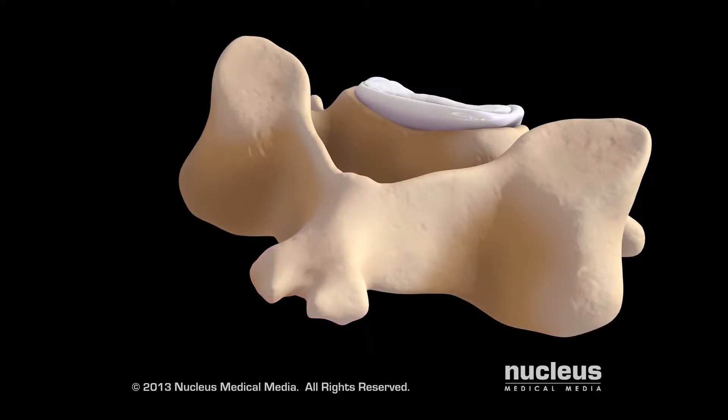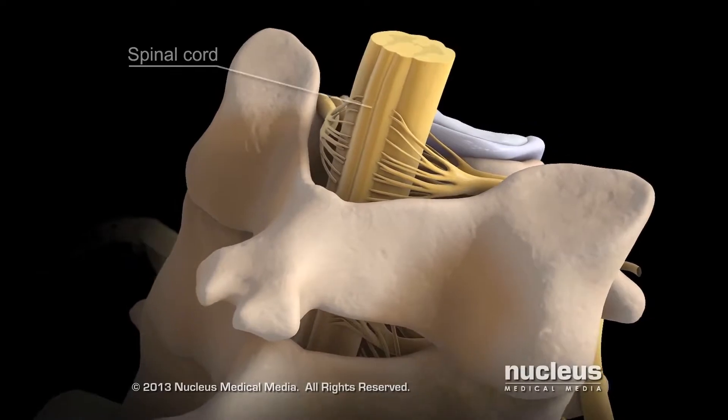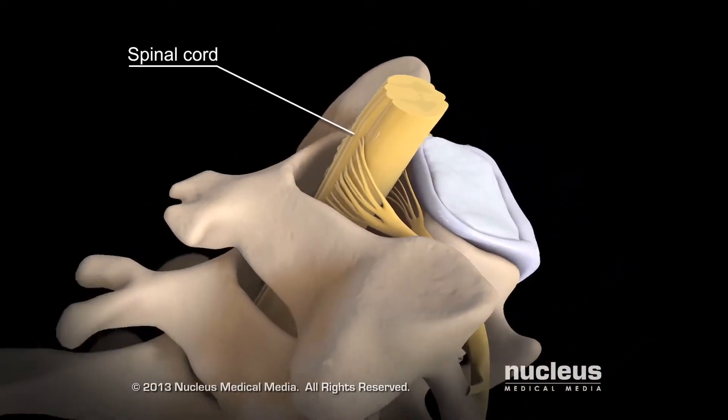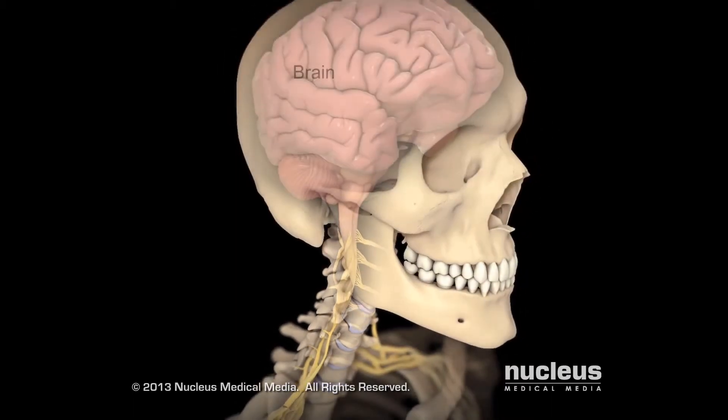On each side of the spinous process is a flat piece of bone called a lamina. The vertebral arch of the vertebra surrounds and protects your spinal cord, a column of nervous tissue connecting your brain to other nerves in your body.